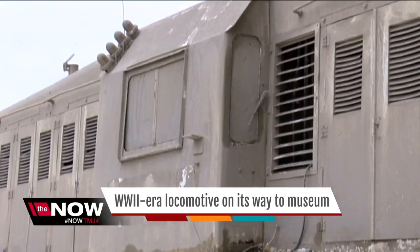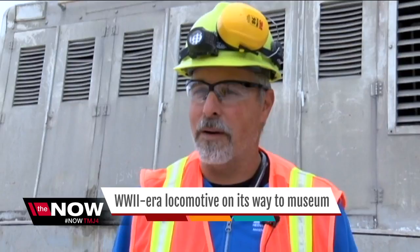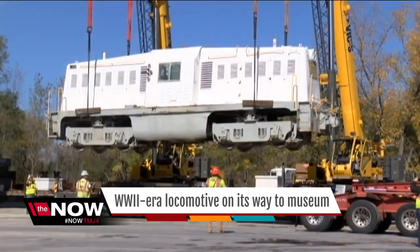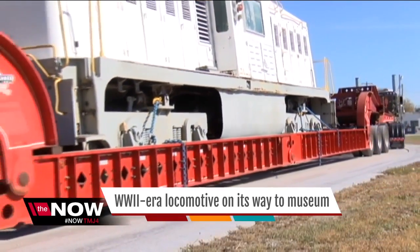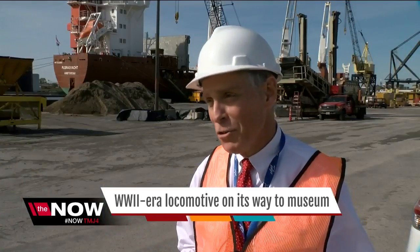That's when the cement company got an unexpected phone call. We were approached by a museum in the Netherlands that wanted to restore this back to its original condition to celebrate the 75th anniversary of World War II, and we're happy to be a part of that. The cement company cleaned up the locomotive just a couple days ago, lifted it onto a truck, and drove it here to Milwaukee. Port Milwaukee specializes in handling unusual cargo, and this is certainly unusual cargo today.